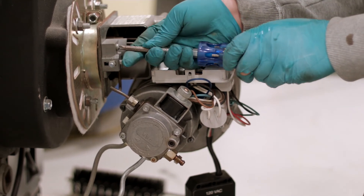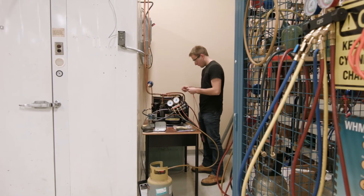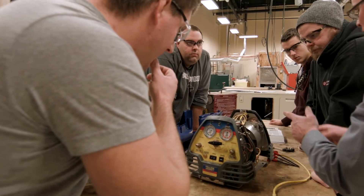When we move to the commercial side, we're into some refrigeration equipment, walk-in coolers and walk-in freezers, rooftop packaged units for air conditioning — that type of equipment. That's the base of our program.